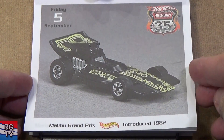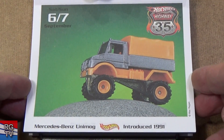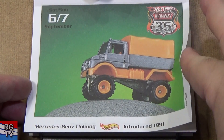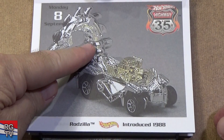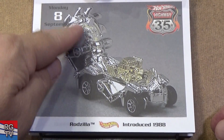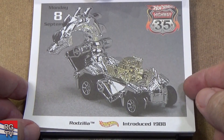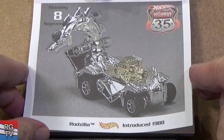Malibu Grand Prix, 1982. Mercedes-Benz Unimog — looks like it was rubber tires. Introduced 1991. Rodzilla, 1988 — you can twist the head. They might have changed this though — whenever it was released the last few times, I think the head was fixed in place; you can't rotate it anymore.